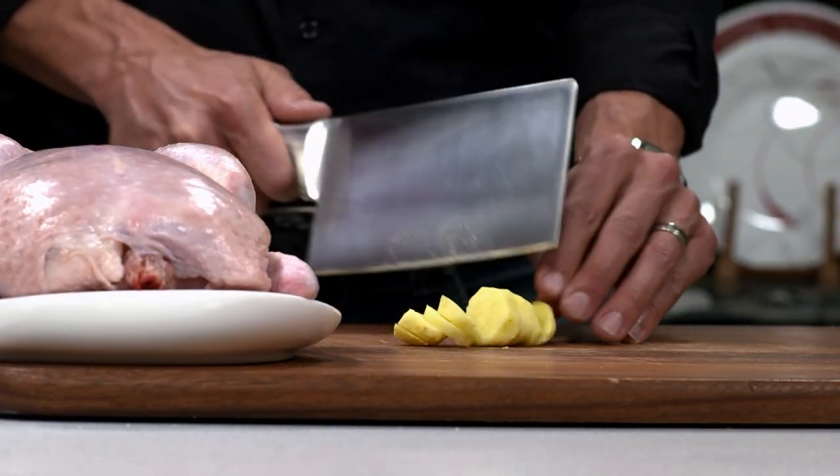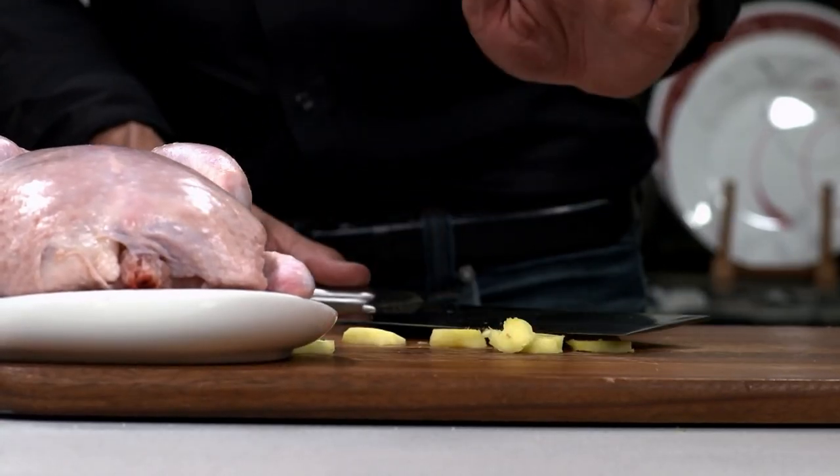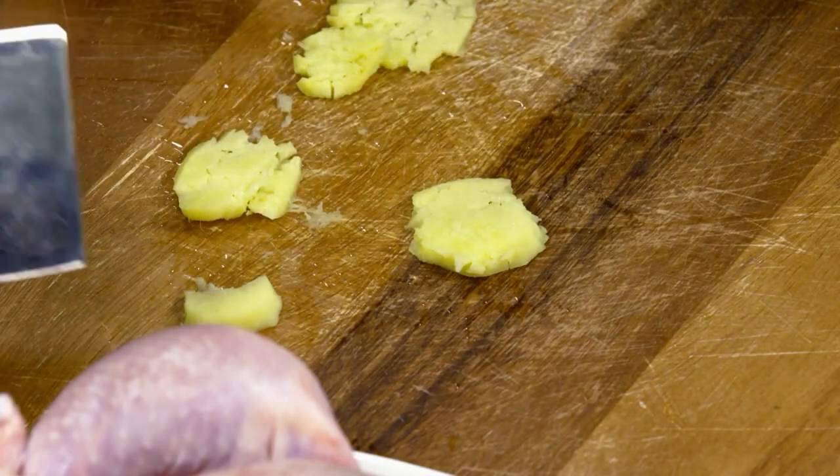Now the fun part — lay these flat and we're just going to use the flat of the cleaver and just bash it. Smash that ginger up. Harder, harder. More. Perfect. Now that smells pretty good. That's why you have to smash it — it brings out that flavor.